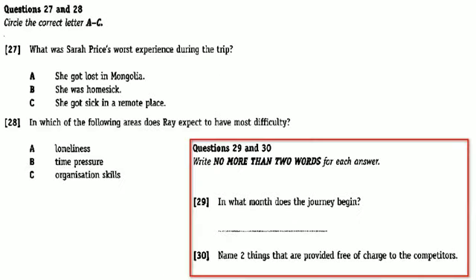Before the conversation continues, you have some time to look at questions 27 to 30. Now, as the conversation continues, answer questions 27 to 30.